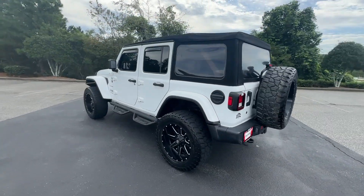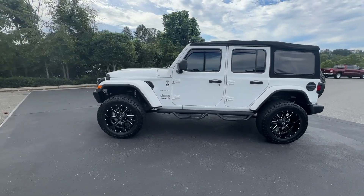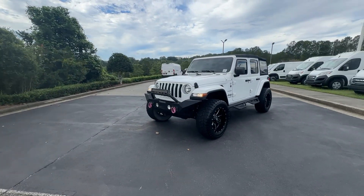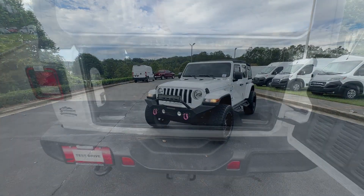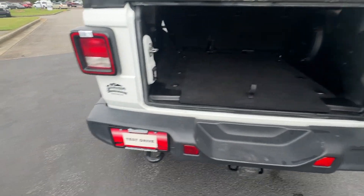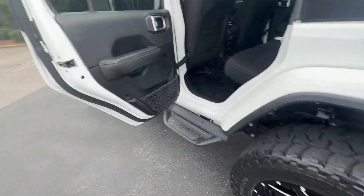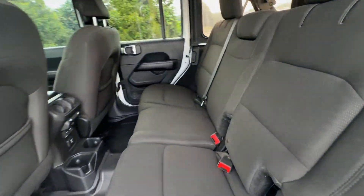These are just some of the great options this vehicle comes with: Apple CarPlay and/or Android Auto, touchscreen infotainment system, navigation system, keyless entry, heated mirrors, fog lamps, backup camera, premium sound system, satellite radio, and electronic stability control.